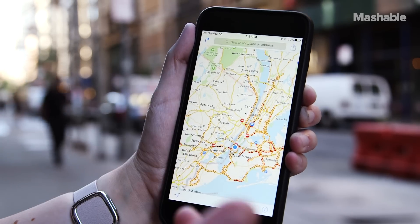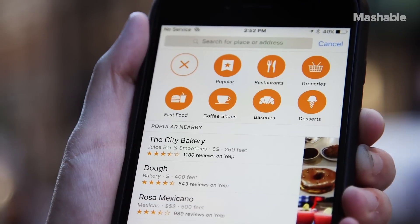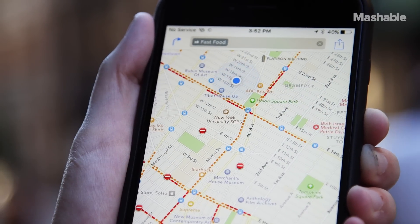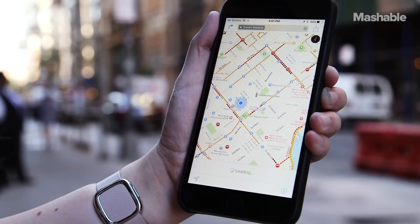The Maps app gets a big overhaul. No longer does Apple Maps suck — it's actually gotten pretty good. Not only can you find places nearby to eat and locations nearby but there are transit directions too.